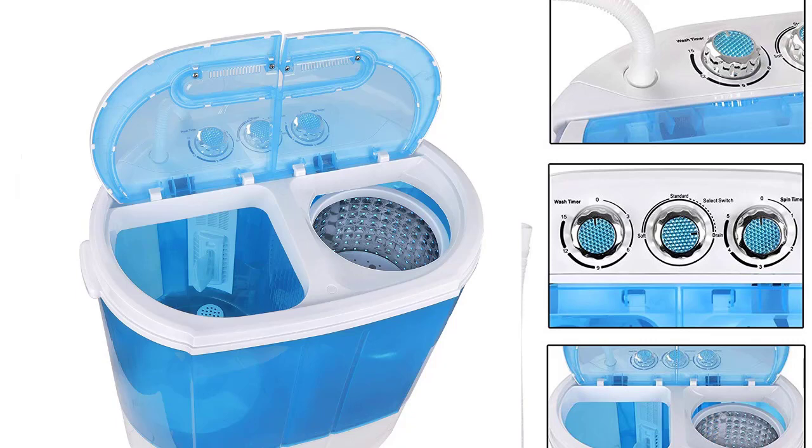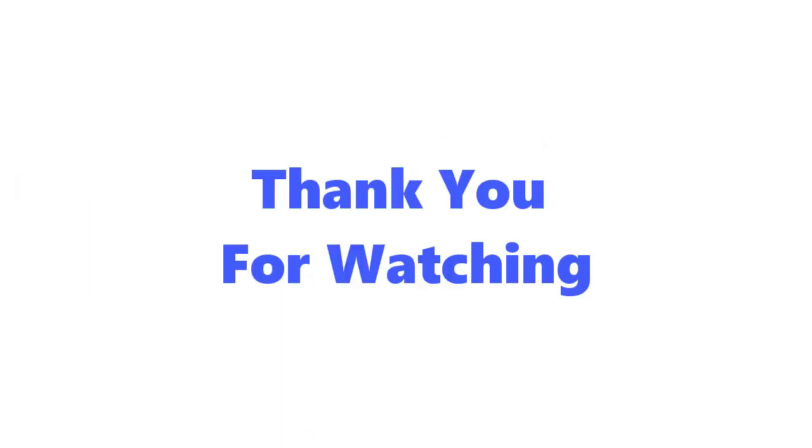Why buy the Super Deal Portable Compact Washing Machine? When it comes to saving space and cutting the amount of time you spend washing your clothes, the Super Deal portable compact washing machine is highly recommended. The powerful motor will ensure the clothes are cleaned and dried quickly and effectively. We recommend you buy this product from Amazon, where you'll enjoy fast delivery.